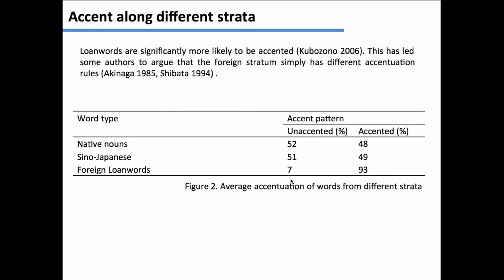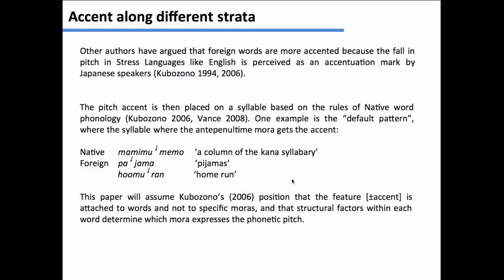In modern Japanese, 48% of native nouns are accented, and 49% of Sino-Japanese nouns are accented. But this is very different from foreign loan words — approximately 93% are accented. Some people have proposed that because they are different strata, there are just different rules, whereas other authors have proposed that something about the transition between stressed languages and pitch accent languages makes speakers associate foreign words with pitch differences, and therefore the accentuation feature.